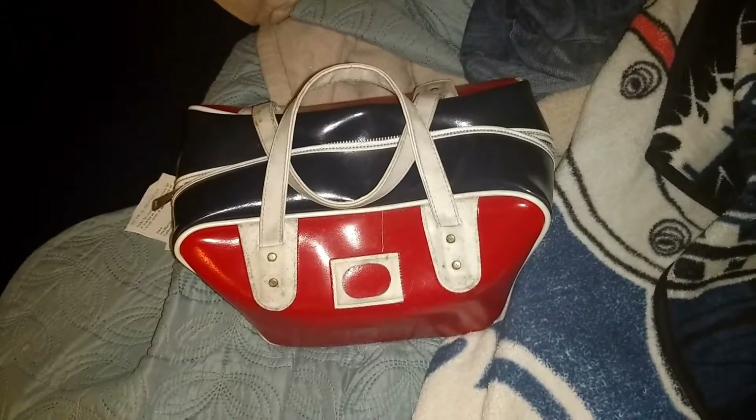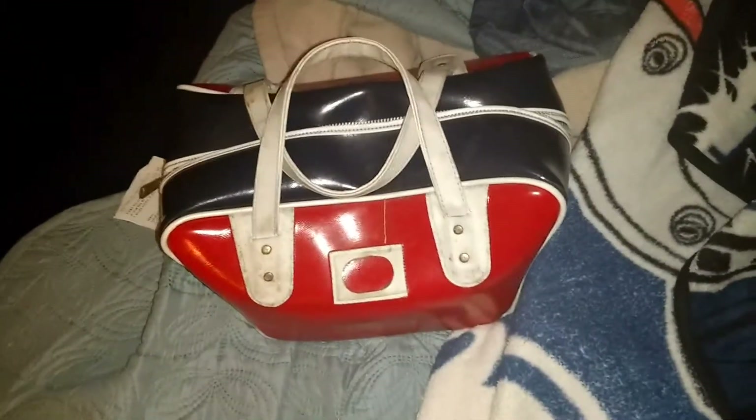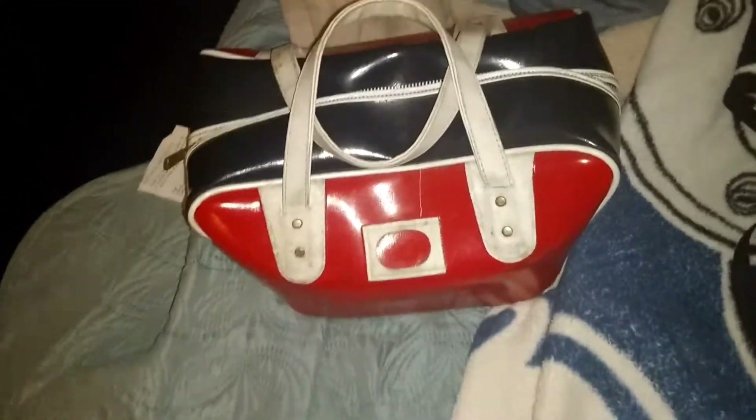Hey guys, Derek here for the Bowling Busters. It's been a very long time since we've done a video, and we'll be back out there soon. I promise, got more bowling balls today.